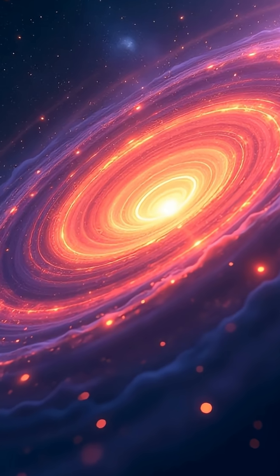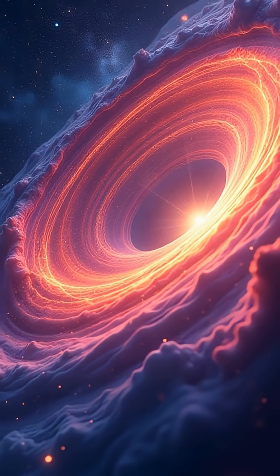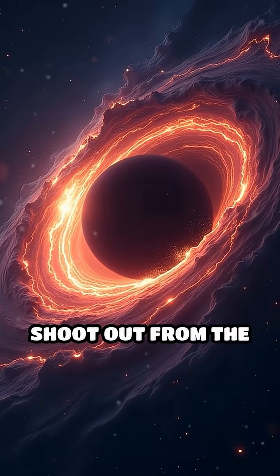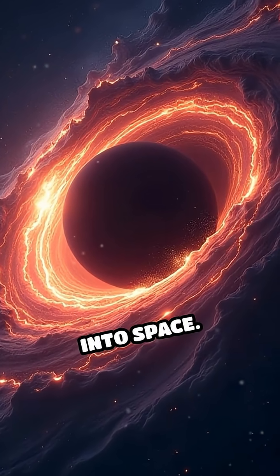Imagine vivid colors — blazing blue, searing white, and deep crimson — all swirling in a hypnotic dance. Jets of energy shoot out from the poles, stretching for trillions of miles into space.